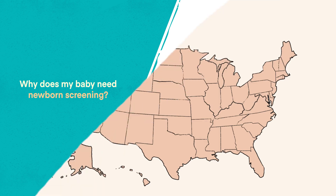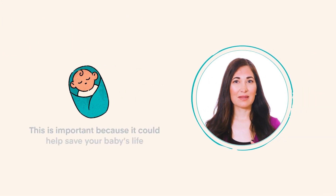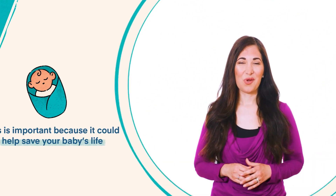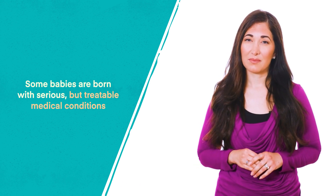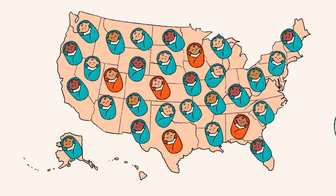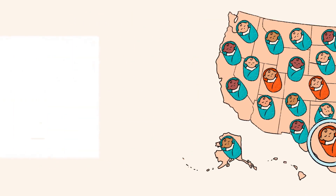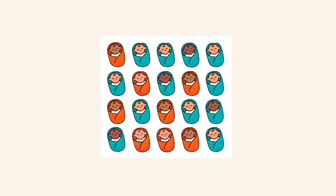One of the first questions many parents ask is: why does my baby need newborn screening? All babies born in the United States have newborn screening, and this is an important test because it could help save your baby's life. While most babies are born healthy, some babies are born with serious but treatable medical conditions. Newborn screening helps identify babies who may be at risk, helping prevent more serious medical problems.